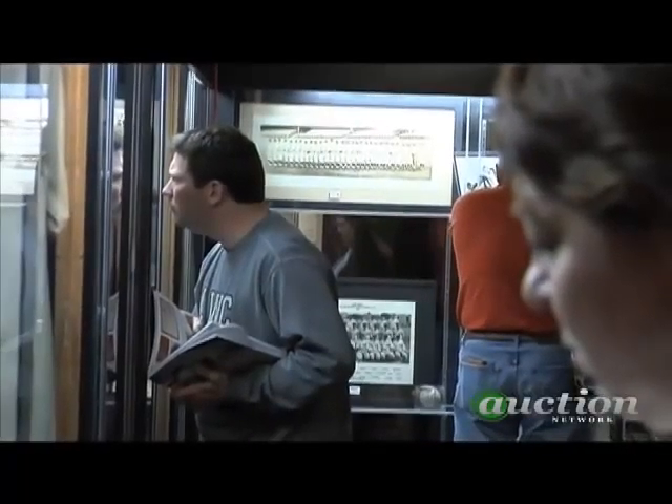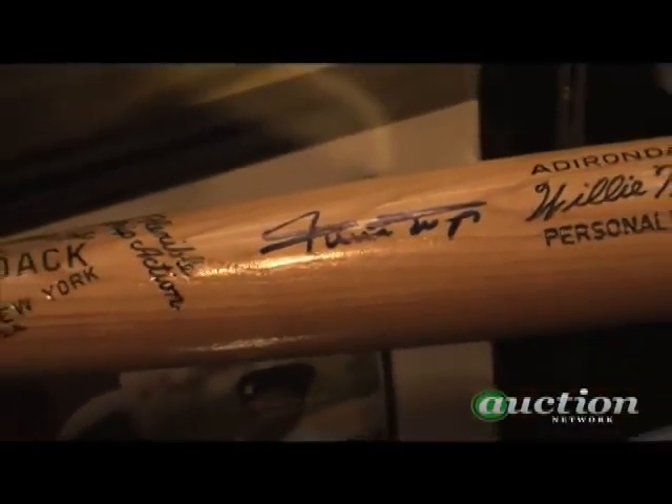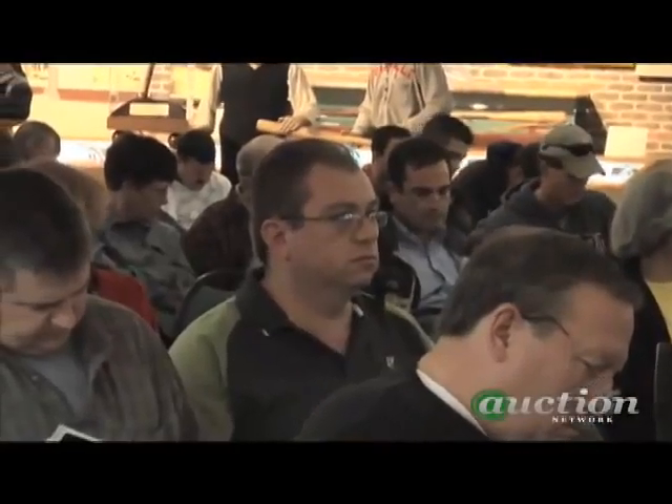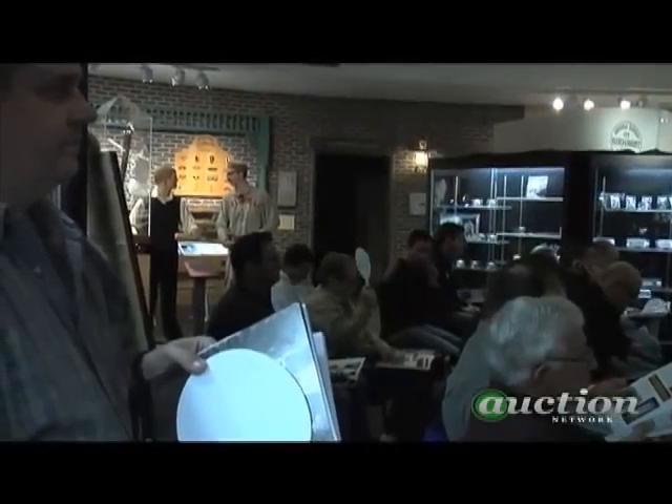We've actually had clients tell us there's nothing in this particular auction for them, but they come to the Louisville Slugger Museum to see all the great bats and the history of the bat itself, and then to watch the auction. They're just here for a great event. And that tells you that you've really created something special.